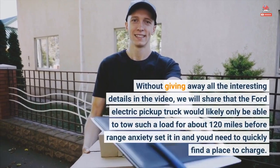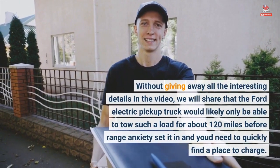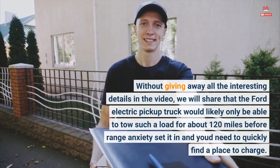Without giving away all the interesting details in the video, we will share that the Ford electric pickup truck would likely only be able to tow such a load for about 120 miles before range anxiety set in and you'd need to quickly find a place to charge.